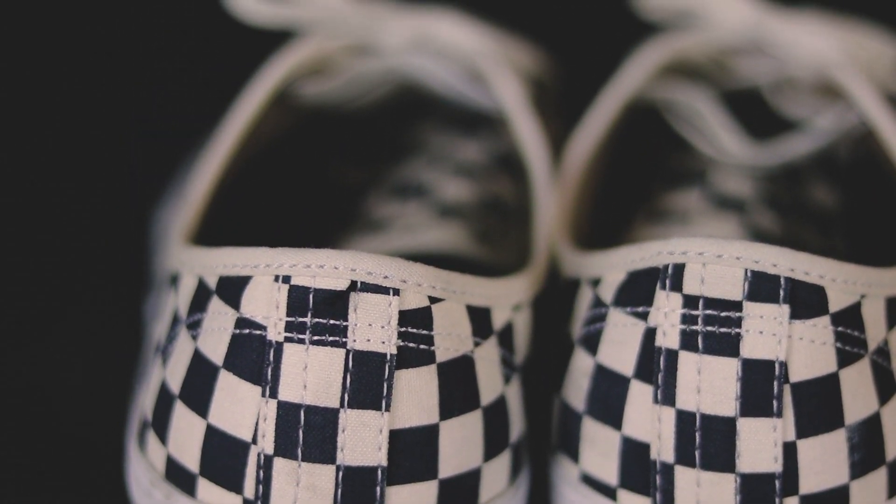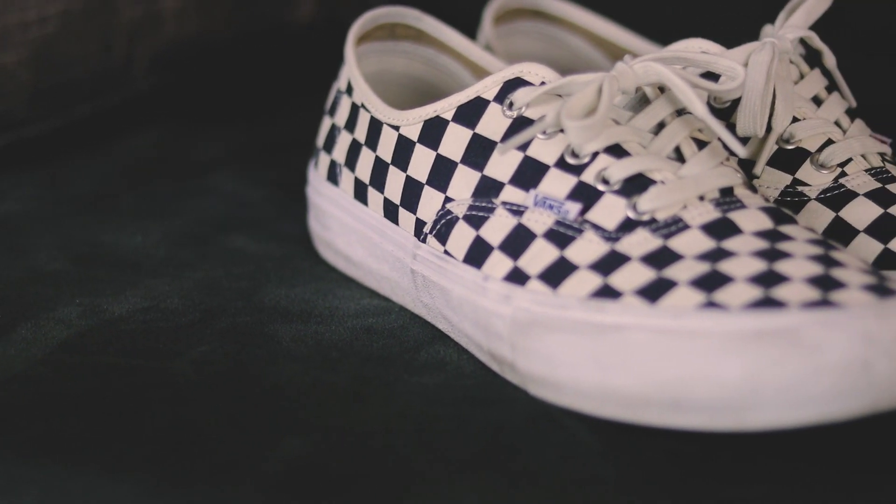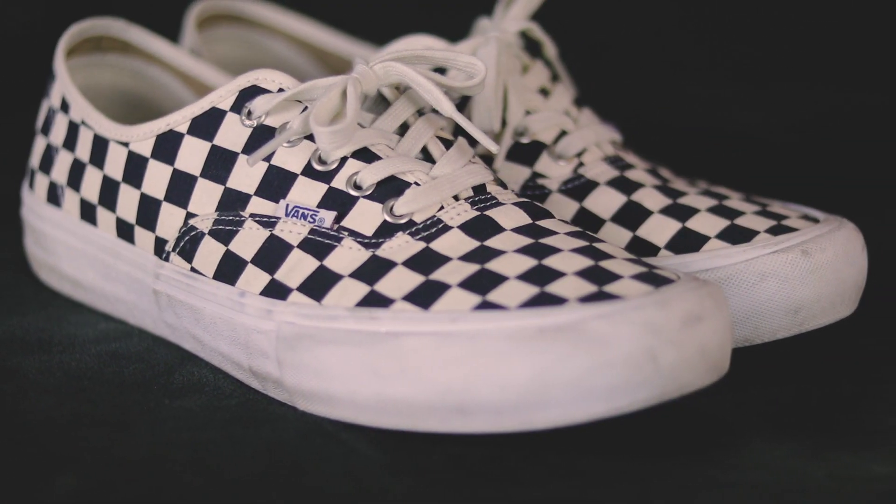These also have Vans' new insole, the Ultra Cush HD. Compared to a regular pair of Vans, with this insole it's just way more comfortable — I noticed that immediately when I tried them on. Another thing I loved is that the checkerboard is not black; it's navy, so it looks a lot more clean and goes with more outfits. It also came with off-white marshmallow-colored laces. Everybody knows how long a pair of Vans will last — literally years if you take care of them.